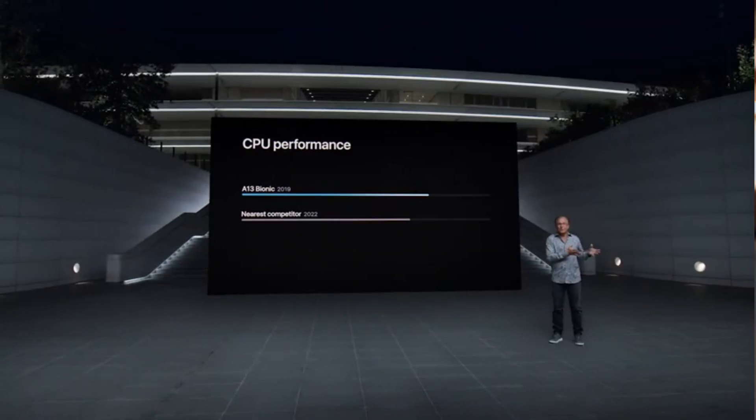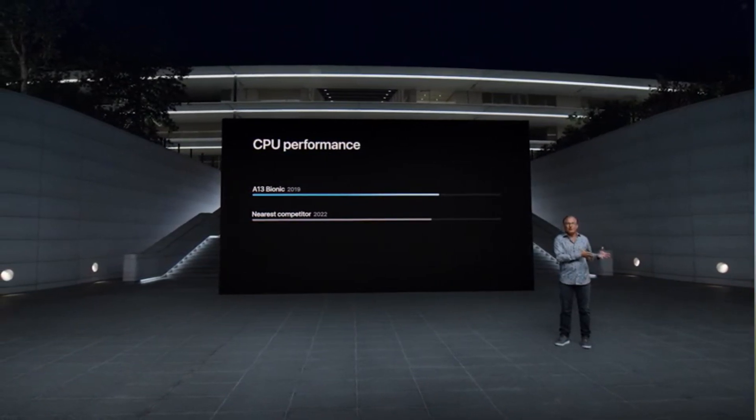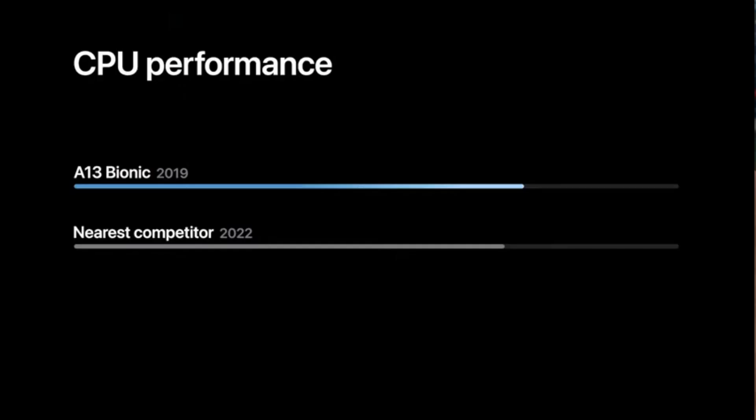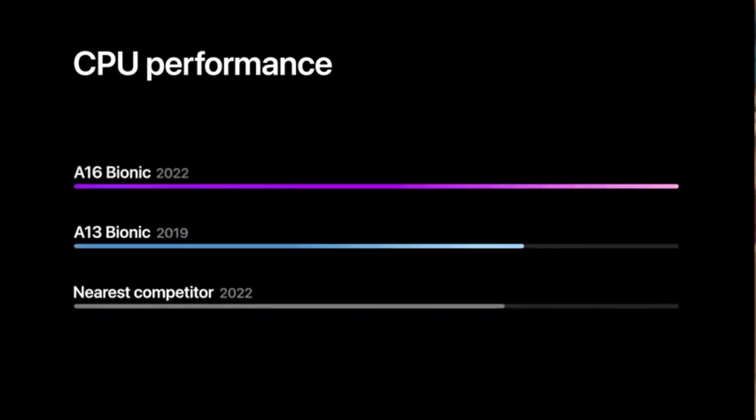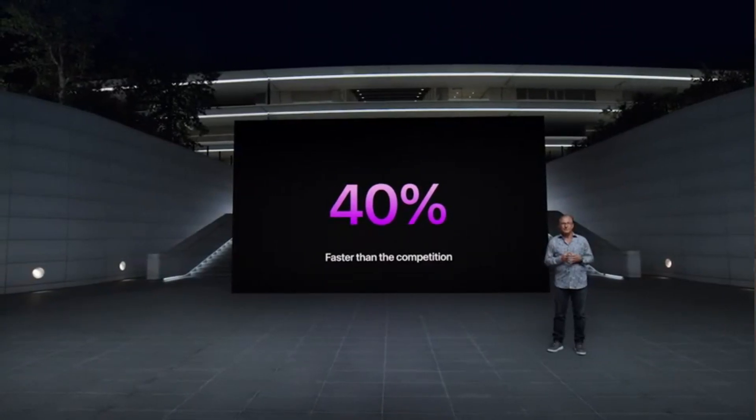Officially, the A16 Bionic has the same GPU and neural engine cores as last year's A15 Bionic. Thanks to TSMC's N4 process with about a 6% density increase, the CPU packs nearly 16 billion transistors, increased from 15 billion on the A15 Bionic.